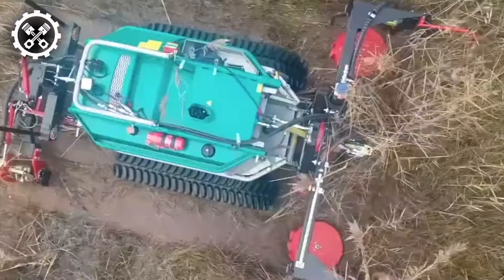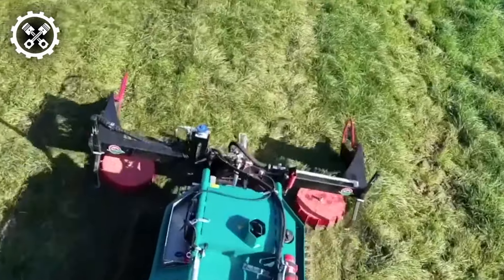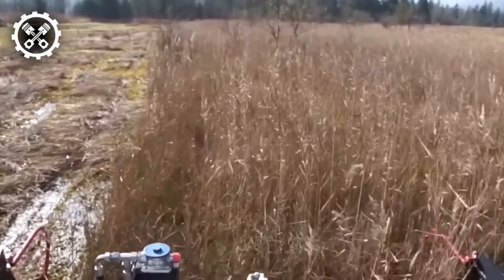Enter the Brouwer 4000 Automatic Rolls Sod Harvester, a specialized agricultural apparatus dedicated to the harvesting and cutting of sod. Towed by a tractor, it boasts adaptable settings to suit diverse grass varieties and soil conditions.